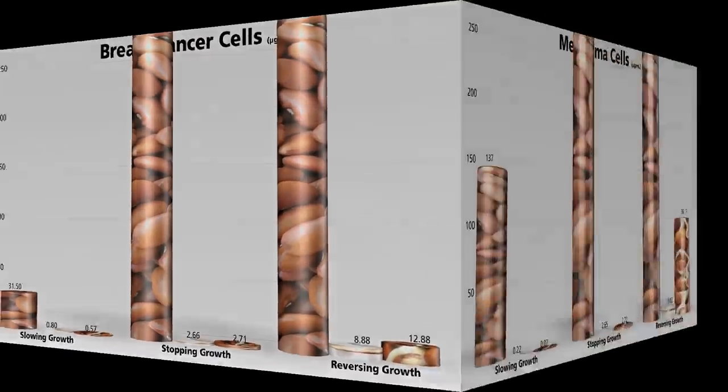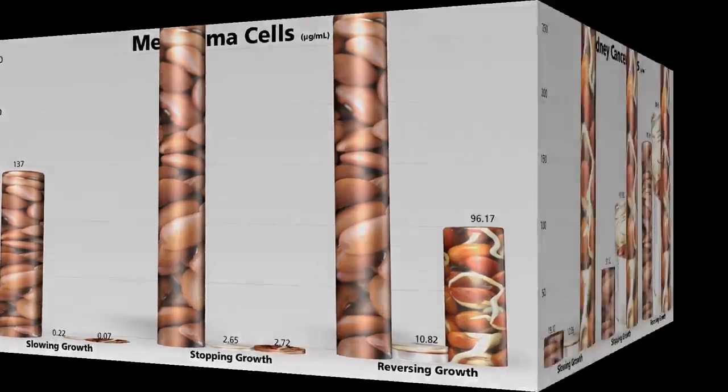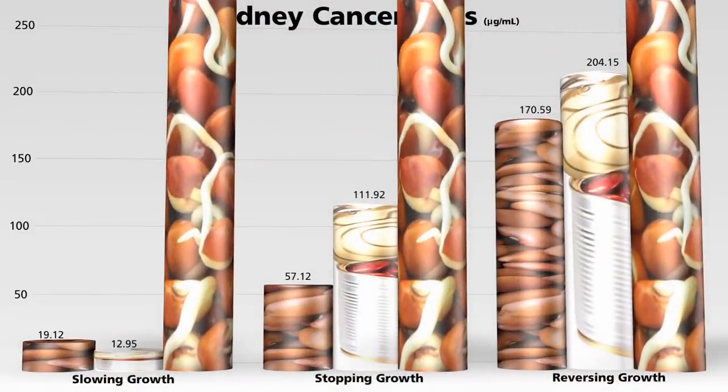Similar results were found for melanoma. Processing the beans — either cooking or sprouting — boosted anti-cancer activity in vitro. But against kidney cancer, raw and boiled worked, but sprouted didn't at all.